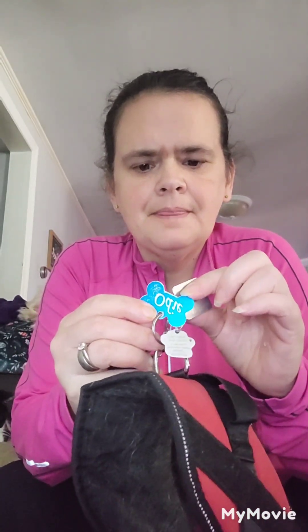Odie's collar. And here's Odie's harness — he has a glow-in-the-dark one. I think I have to charge it. Yeah, his name tag, his rabies shots, and his license are all in here.